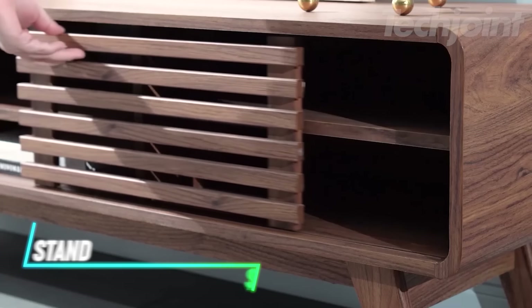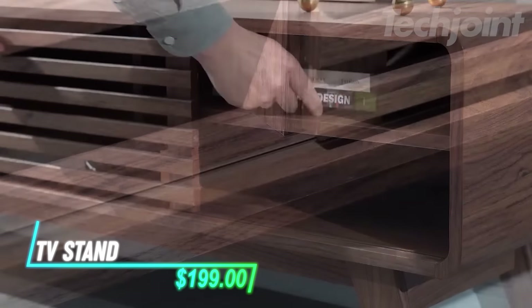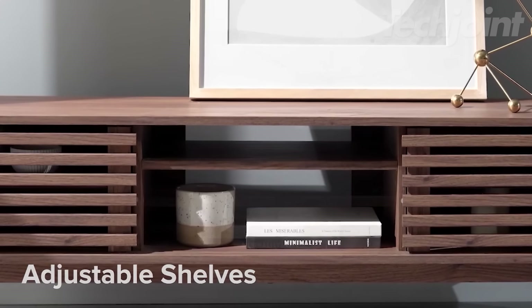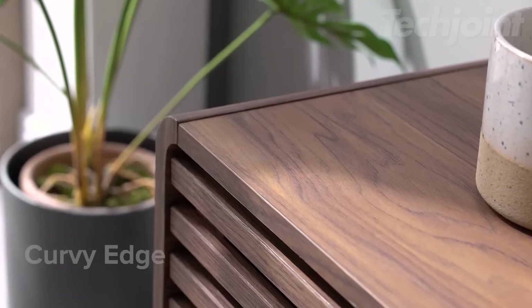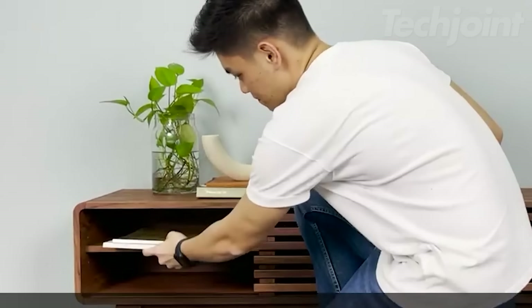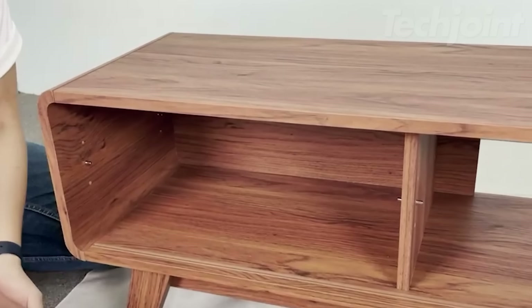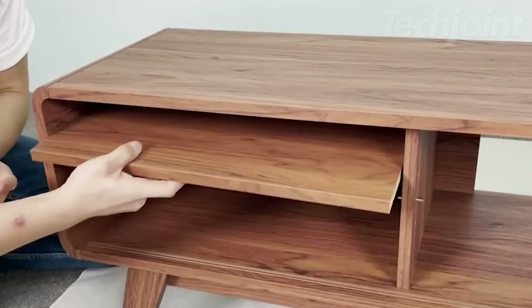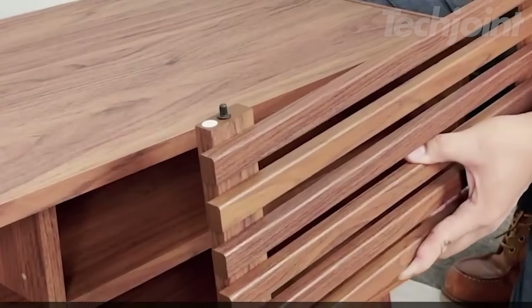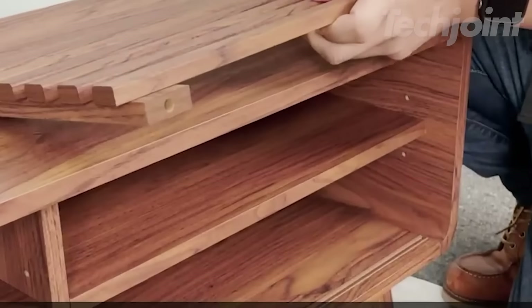Want to add a touch of mid-century modern style to your living room? This TV stand features a sleek design with slatted doors, adjustable shelves, and tapered legs for a blend of style and functionality. It offers ample storage space for your consoles and media accessories, and the adjustable shelves allow for customized organization. The curved edges provide a child-safe environment, making it a practical and stylish choice for any home.